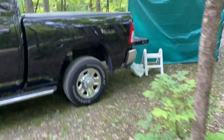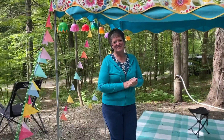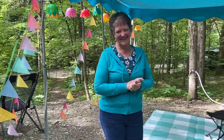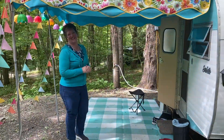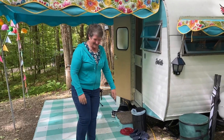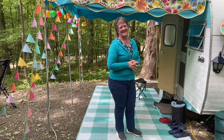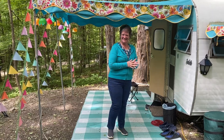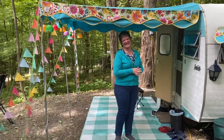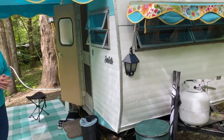Looky looky, what do we have here! We have April and Dan and this is their sweet camper DD. We're friends on Instagram and we finally get to meet in person — I was so excited and happy. They're such a great couple. So what year is DD? It's a 1971!